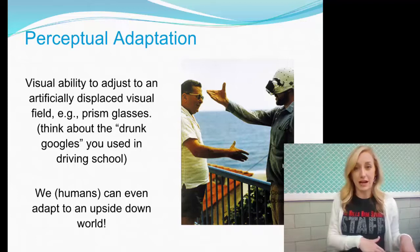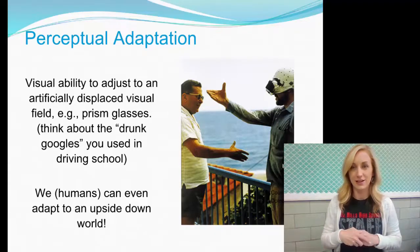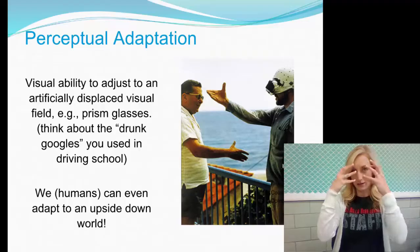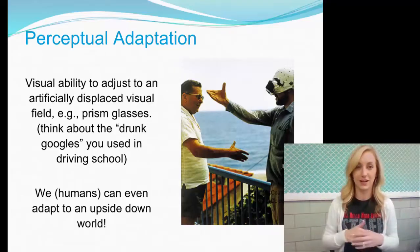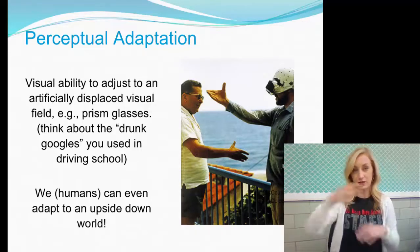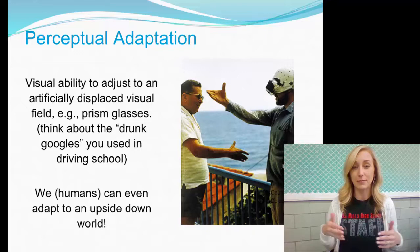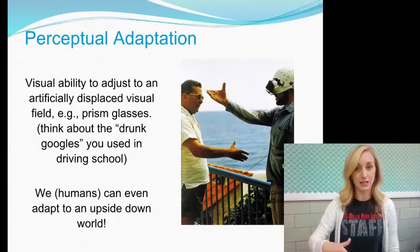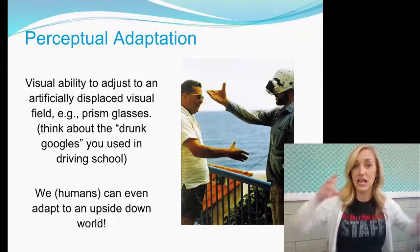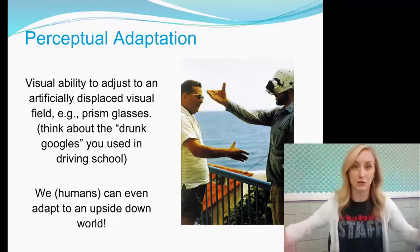Perceptual adaptation: this is the visual ability to adjust to an artificially displaced visual field, like with prism glasses where everything's turned upside down — or think about the drunk goggles used in driving school. We humans can even adapt to an upside-down world. It takes a few hours of wearing the goggles, but eventually the person adapts. When they take the goggles off, they're all messed up again and actually have to adapt again to normal reality.